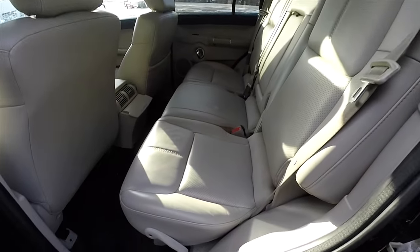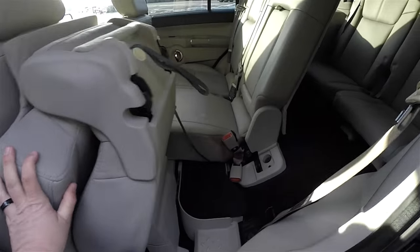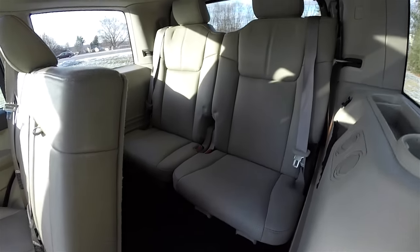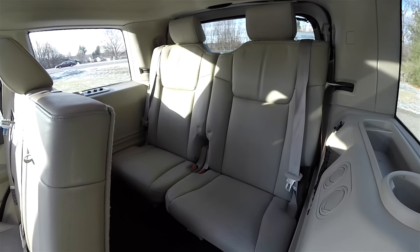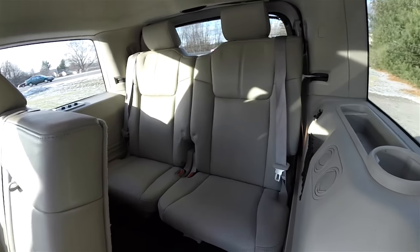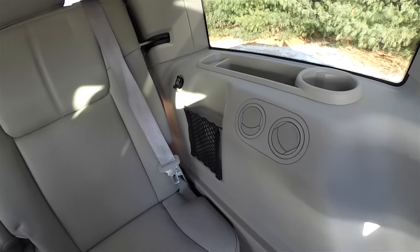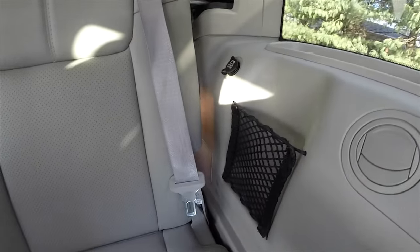Gaining access to the third row is very easy — just lift up on the handle at the base of the seat. The third row is a 50/50 split folding bench seat with head restraints. Rear passengers have their own positional air vents, cup holders, storage trays, and a 12-volt power point.